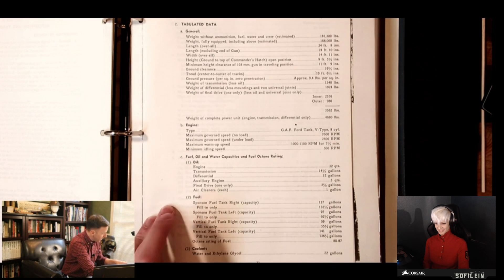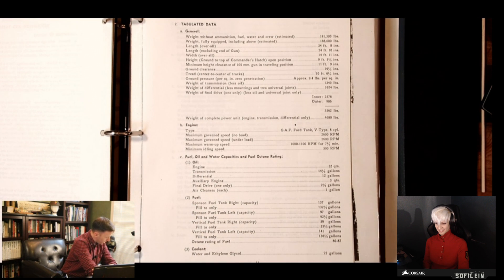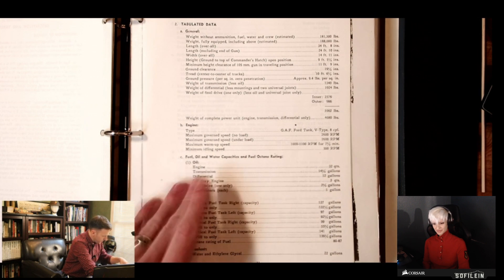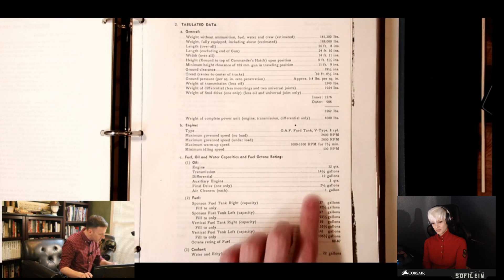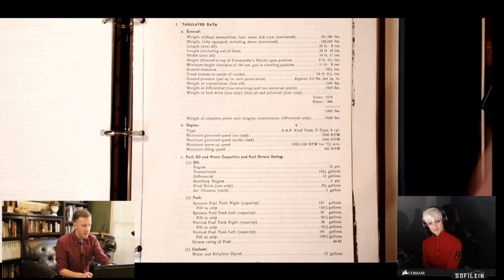Fuel — here we go. Get your calculator out, because the fuel tank on the right is 137 gallons, the fuel tank on the left is 97 gallons, the vertical fuel tank on the right is 59 gallons, and the left vertical tank is 141 gallons. The octane rating of the fuel was 87. So you're looking at — that is a lot of gasoline. Adding it up, that's probably closer to 430 or so gallons total. Yep, that's a lot of gasoline.